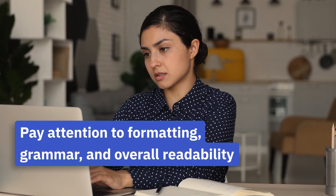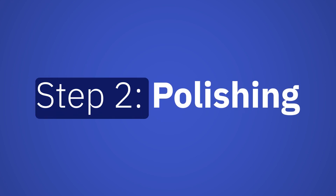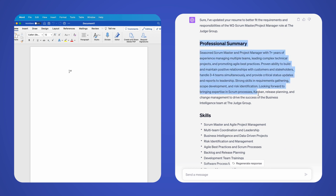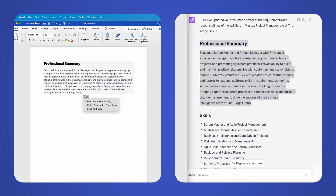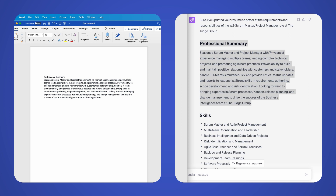Pay attention to formatting, grammar, and overall readability. ChatGPT can help you find the right keywords and phrases to include in your resume to help it stand out. But it is crucial that you maintain your own voice and ensure your finished resume represents you, your skills, and experience truthfully.